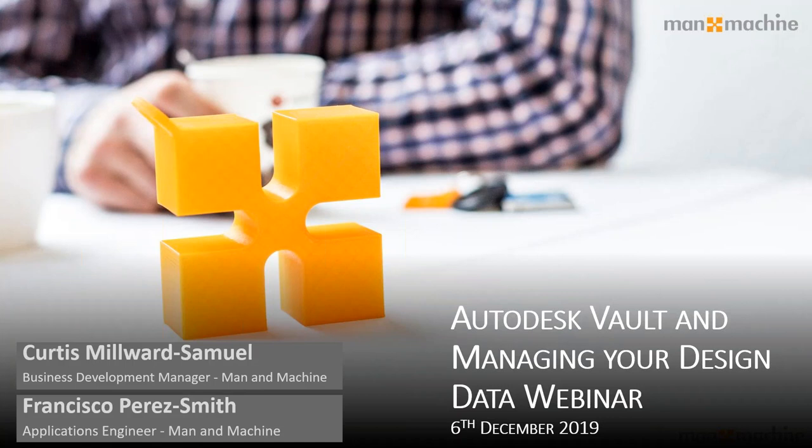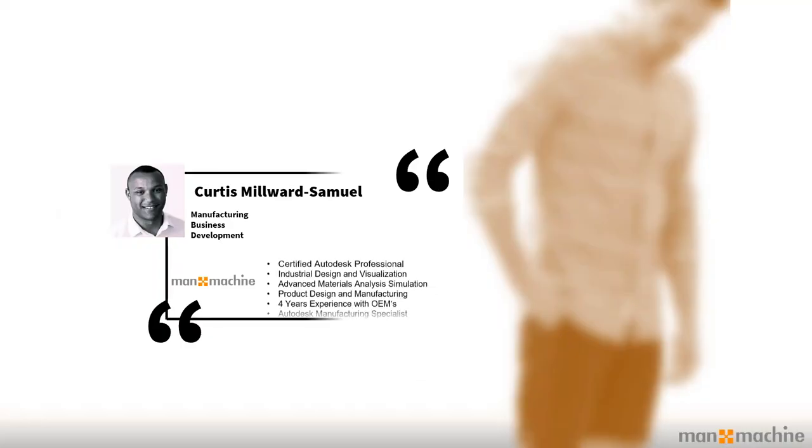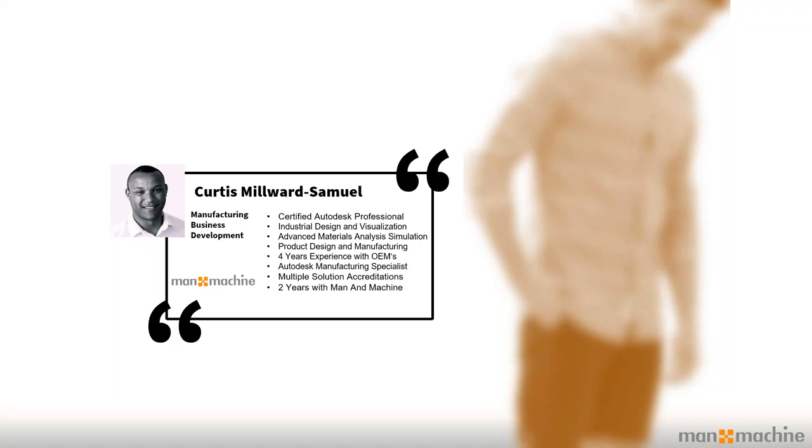This morning is the Vault webinar, so I'll hand over to Frankie shortly. Just to introduce myself a bit more — I've been with Manor Machine for a couple of years now. My experience is mainly with OEM and an automotive background. I've sat all the Autodesk certified exams across design and visualization, material analysis, and product design. I also have the questions in front of me today, so ask them as they come in. Can you hear me okay? Please ping something in the chat to confirm before I keep going.